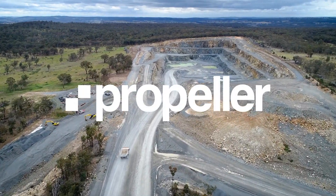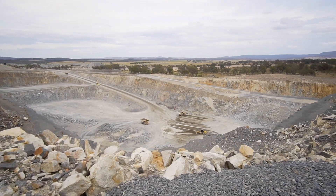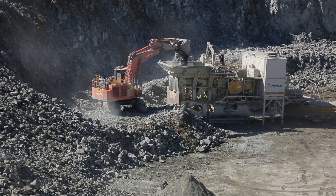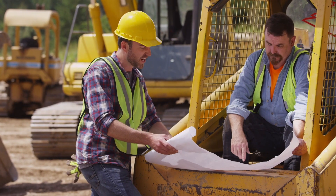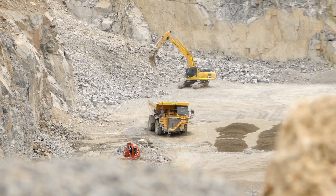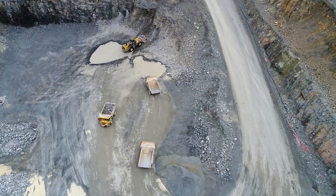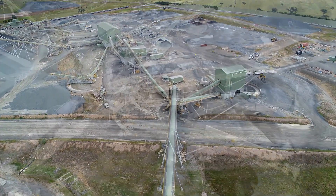When you're managing a busy work site, you need to know things are going to plan. Small slips can have big consequences — earthwork that's a few feet off, plans that are out of date, instructions that don't get heard. It's the difference between getting a job done right the first time and having to start over. It's the difference between profits and write-offs.